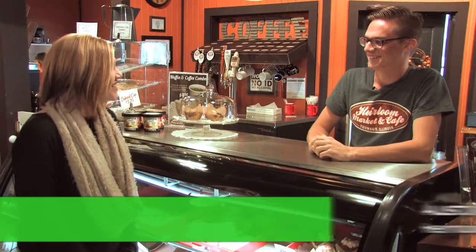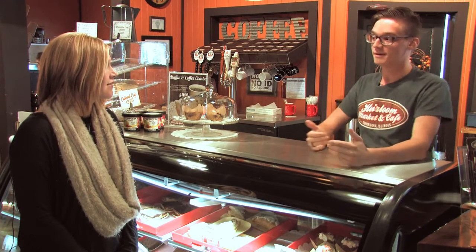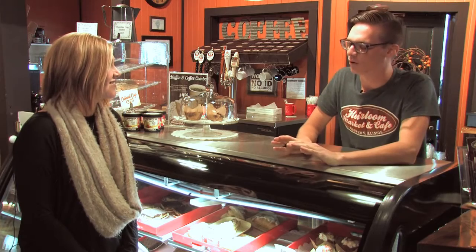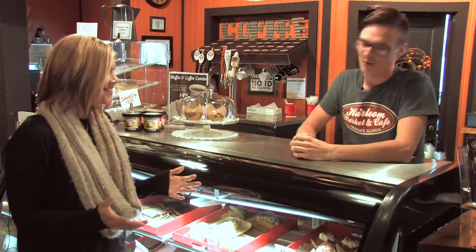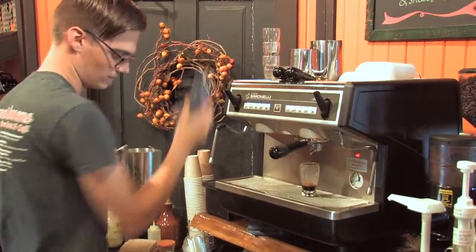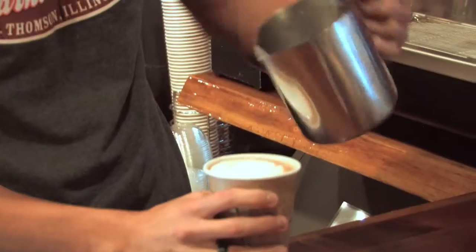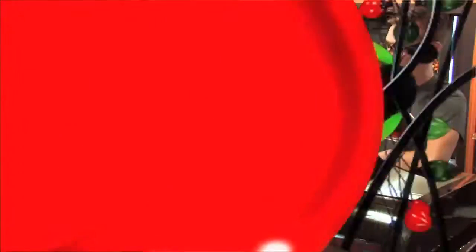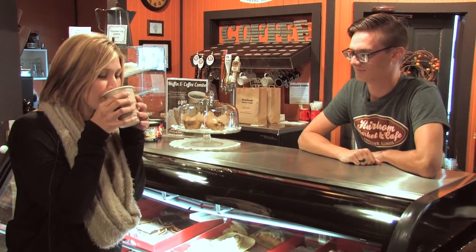Now let's head into the cafe and see what they have new for us this week. Hey Austin, what's new and exciting in the cafe? Well, imagine waking up to a cold fall morning and then coming down to the Heirloom Cafe to get yourself a nice warm cinnamon Wow drink. Grandma Linda affectionately calls it a cinnamon Wow.